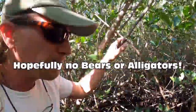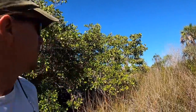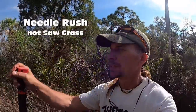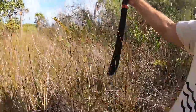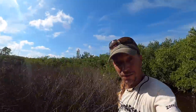Hopefully no bears or alligators. Those pine trees over there indicate a higher, drier bottom than the mangroves and the sawgrass. This stuff is actually called needle brush, and the tips are like needles — those are actually the flowers of the plant. It's very sharp.